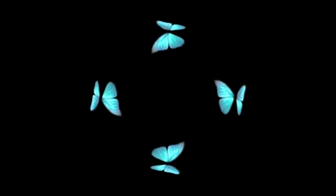Think of it as a microscopic prism built right into their wings. The light is scattered, bent, and then interferes with itself, amplifying the blue color. This is the very essence of structural coloration.